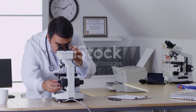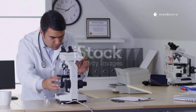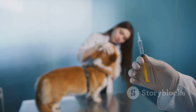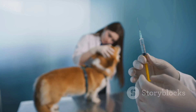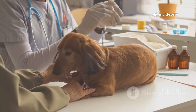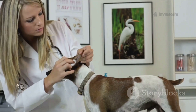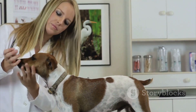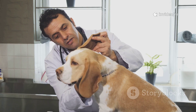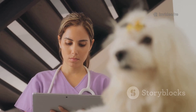The fight against ticks is constantly evolving, with scientists working tirelessly to develop new ways to protect our pets. One exciting area of research is the development of anti-tick vaccines. While a vaccine for Lyme disease in dogs already exists, scientists are working on broader vaccines that could protect against multiple tick-borne diseases at once. Even more innovative is the concept of a vaccine that targets the tick itself — causing a dog's immune system to attack the tick's saliva, preventing feeding and blocking pathogen transmission.